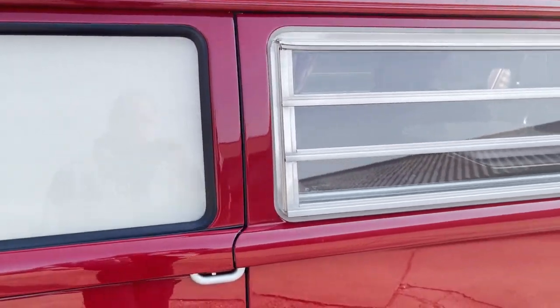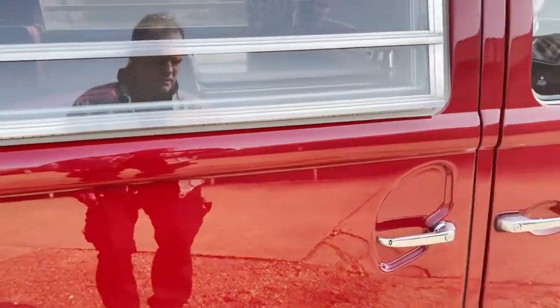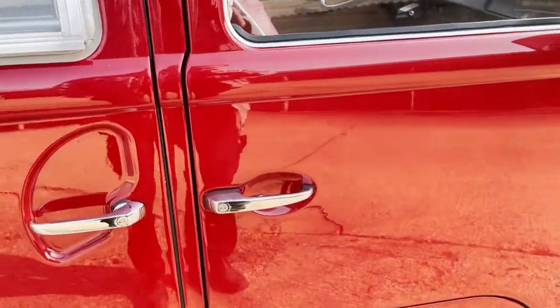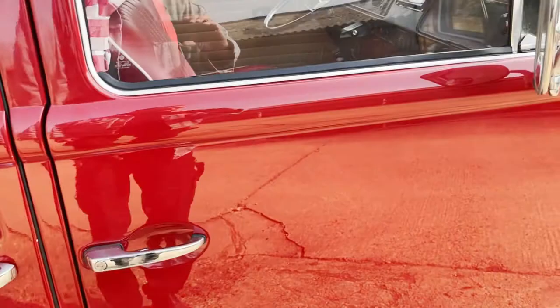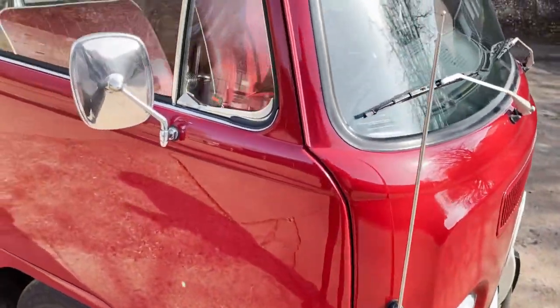I'm really struggling to fault this — it's fabulous. The sliding door's in good shape. We'll come back to that in a minute when we go inside. The offside front door is all nice.